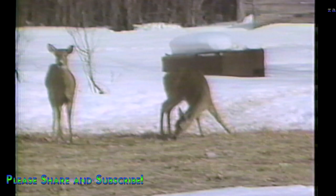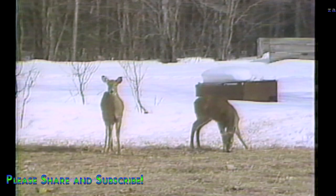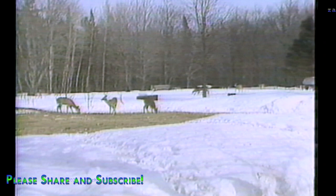Here we are with the cameras rolling. The homeowner's name is Joe Delosky, and his wife Alice. There they are — 3, 4, 5, 6, 7, 8 deer visible. We asked how many they'd had here at once. Between 25 and 30 at one time.